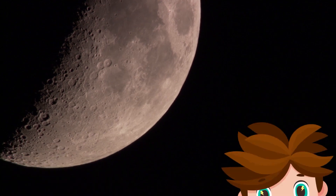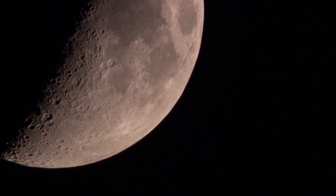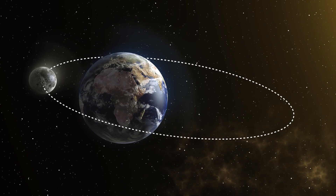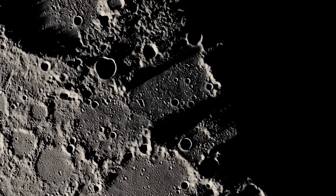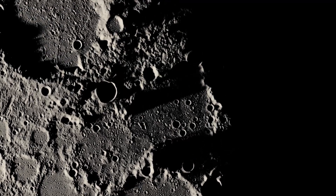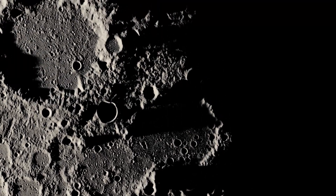The Moon! The Moon is Earth's only natural satellite, which means that it revolves around it. This is what its surface looks like up close. Do you see those different sized holes? They're craters produced by meteorite impacts.